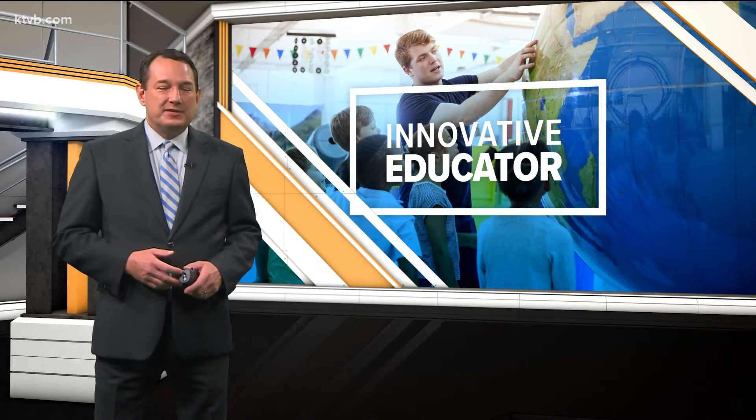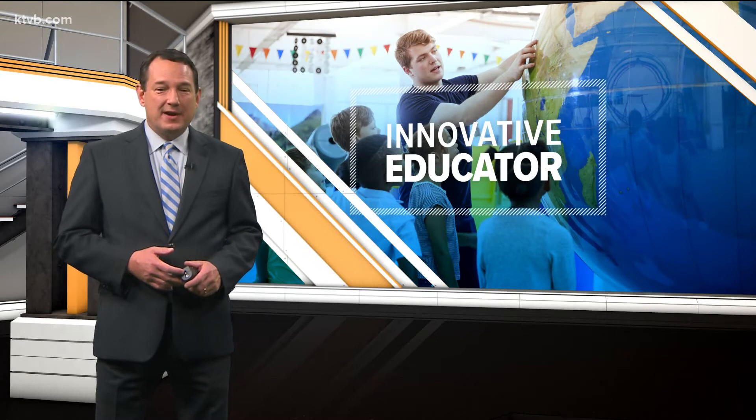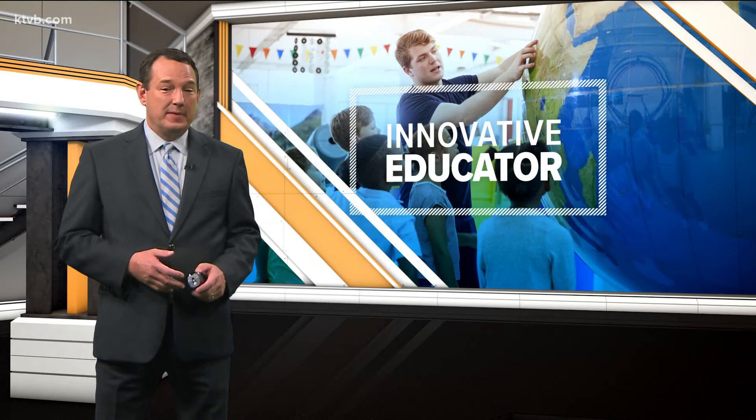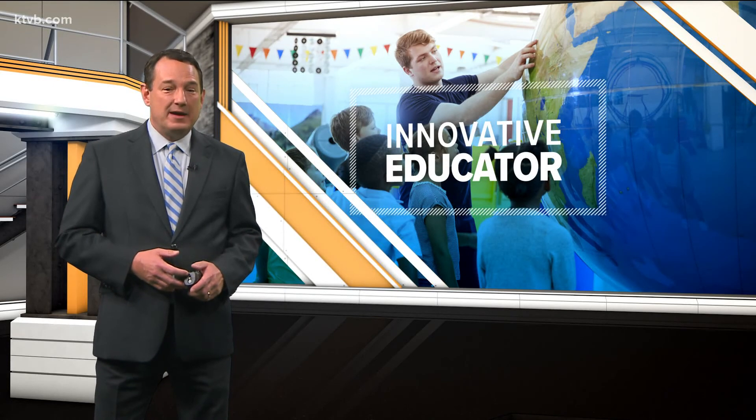If you'd like to nominate an innovative educator who is going above and beyond, email us at innovativeeducator@ktvb.com and tell us a little bit about them. Also, educators, if you'd like information on submitting an application for a classroom grant, visit capedfoundation.org.